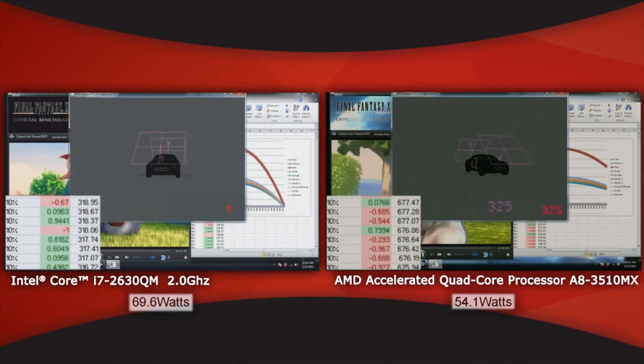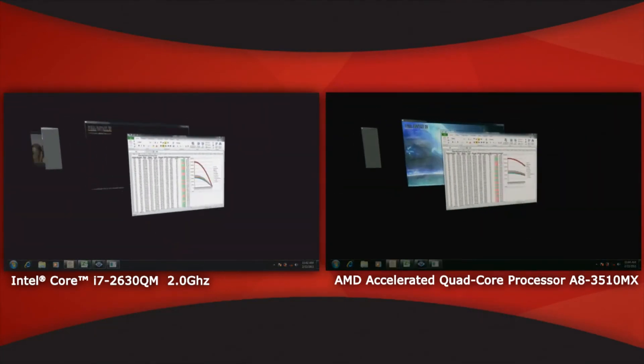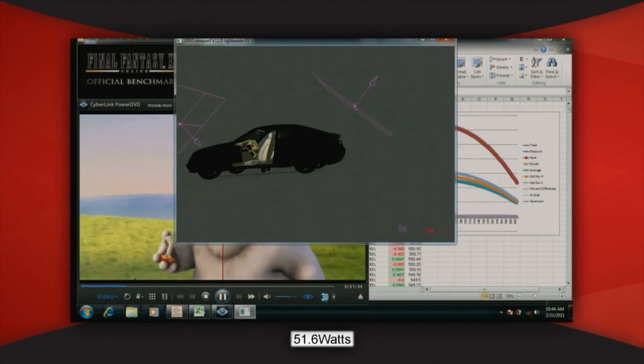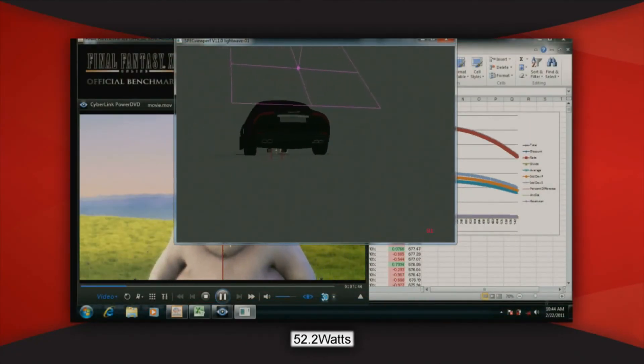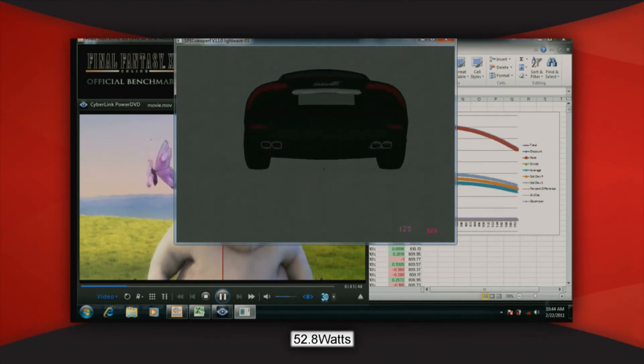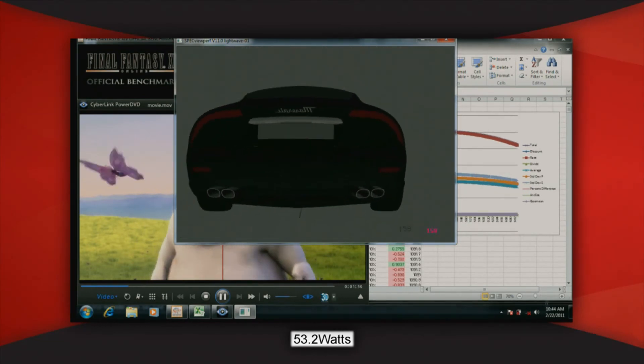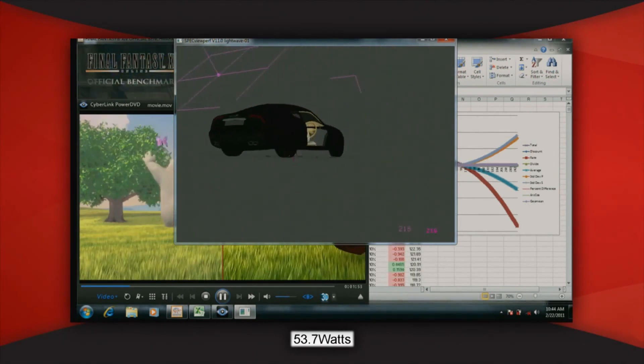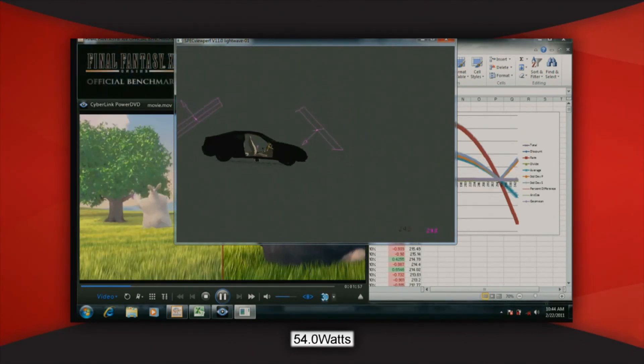As you can see with this demo, AMD's Llano is very competitive versus Intel's Sandy Bridge. And what you'll also notice is with these modern workloads of 3D graphics, video, and compute, we actually excel versus our competitor. Not only do we play back smoother, but we also draw lower power. Thank you very much, and we hope you enjoyed this demo.